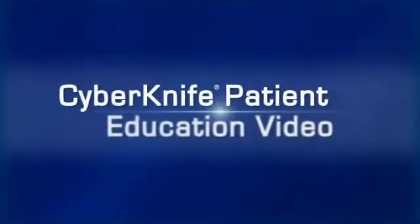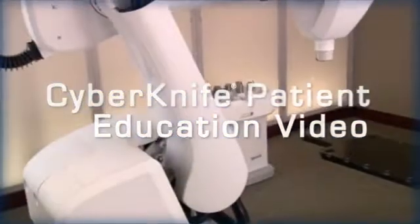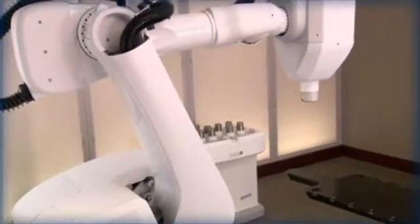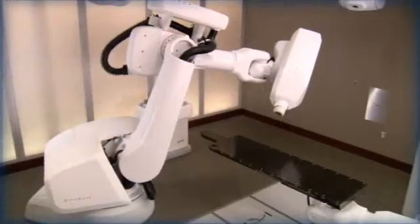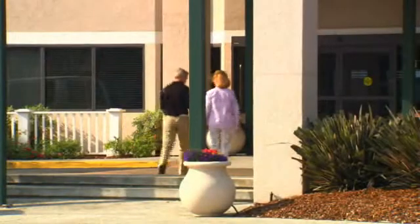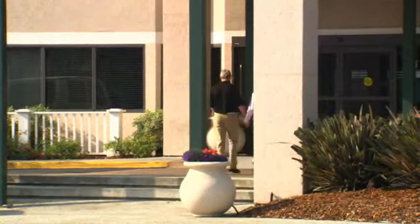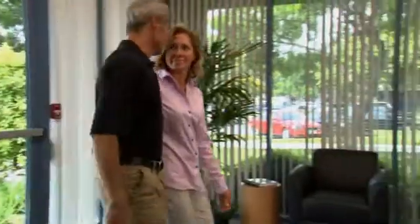Welcome to the CyberKnife patient education video. During the next few minutes we hope to help you better understand how the CyberKnife robotic radiosurgery system and the Synchrony respiratory tracking system are used to treat liver and pancreas tumors. We believe that the more a patient and their family and friends know about the steps involved in the CyberKnife treatment, the more comfortable everyone will be with the procedure.